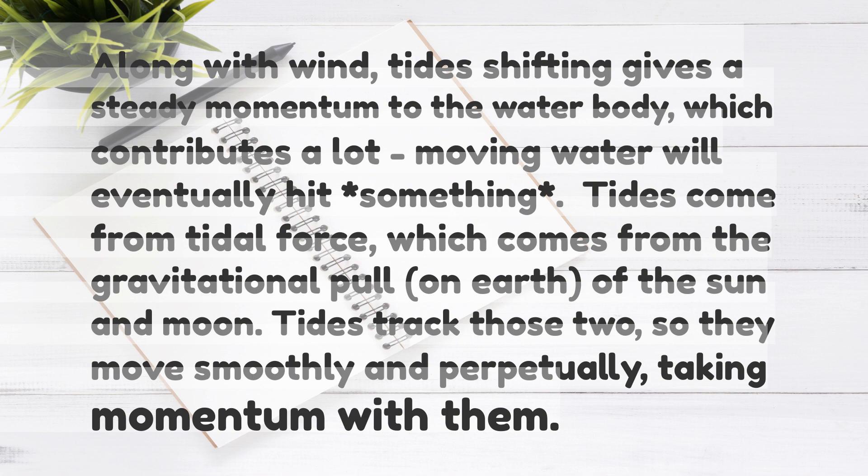Tides come from tidal force, which comes from the gravitational pull on Earth of the sun and moon. Tides track those too, so they move smoothly and perpetually, taking momentum with them.